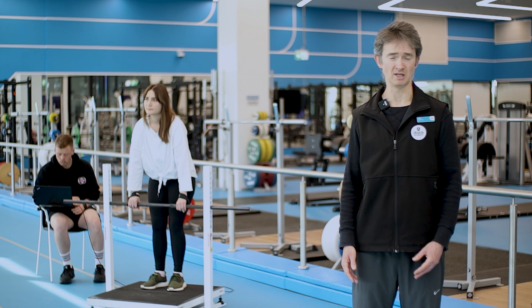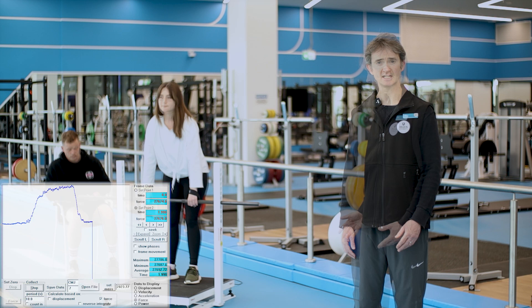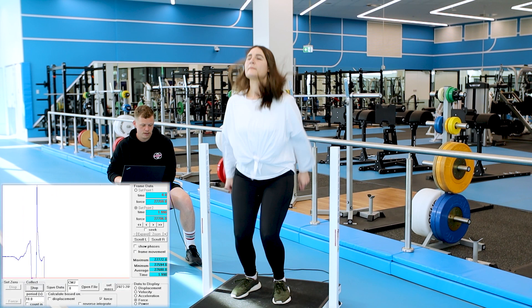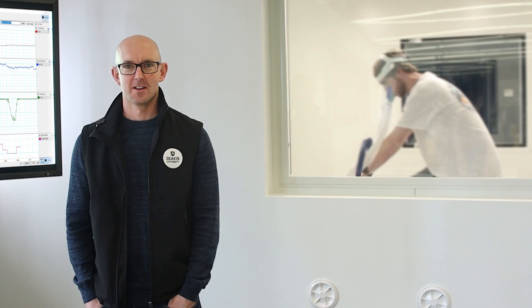One of the big differences between a personal trainer and what we do here is in the equipment use. One thing to show you is how we conduct a test called the dynamic strength index. That starts with a maximal pull against a bar that won't move, followed by a maximal jump to assess how much force is generated at 100% velocity. The dynamic strength index tells us if she's too weak for her speed or too slow for her strength.